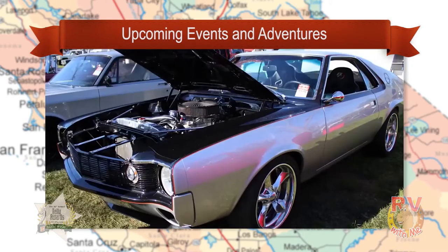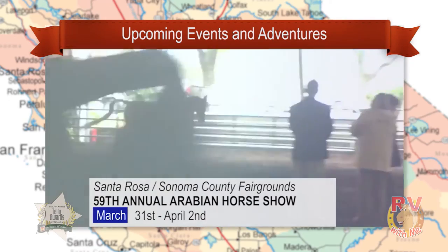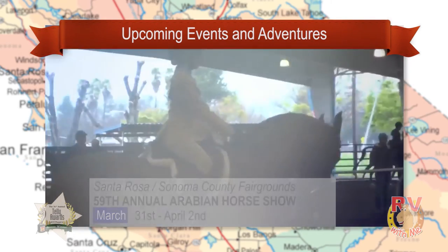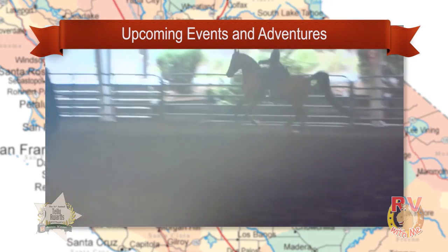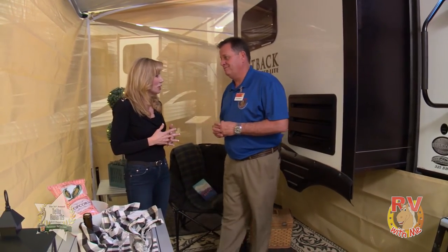For all you car enthusiasts, in Pleasanton on March 25th and 26th, get ready for the Good Guys All-American Get Together car show where you'll see 3,000 American classics. And here's a really unique event: at the Sonoma County Fairgrounds from March 31st to April 2nd, it's the 59th annual Arabian and Half-Arabian Horse Show — come and watch some amazing horses perform and compete!